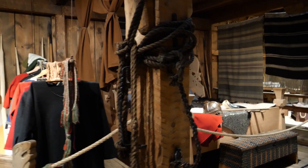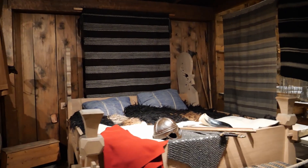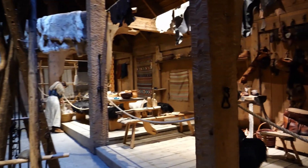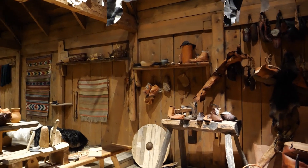Pre-Covid, everything you see here you could actually try out. Because of Covid, there are restrictions and ropes right in front, so you can't touch any of it. This was more like a living museum where you could literally try out the different things that Vikings used to do in the past. It's really cool because this house is huge, but it also represents how they used to live.